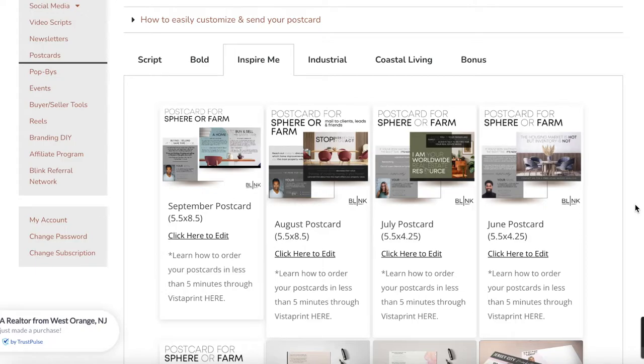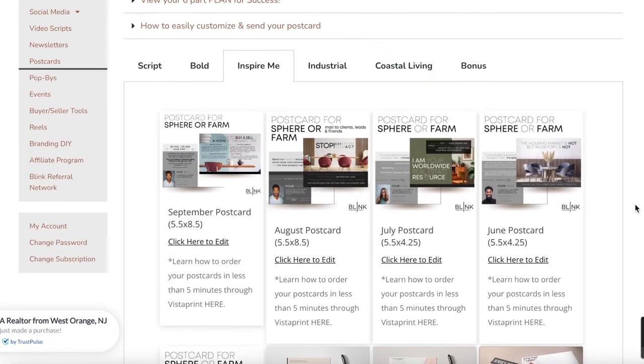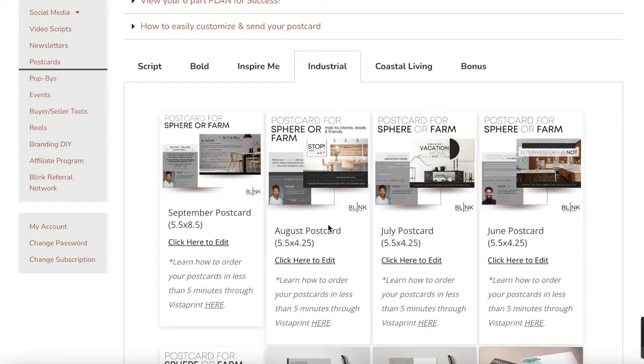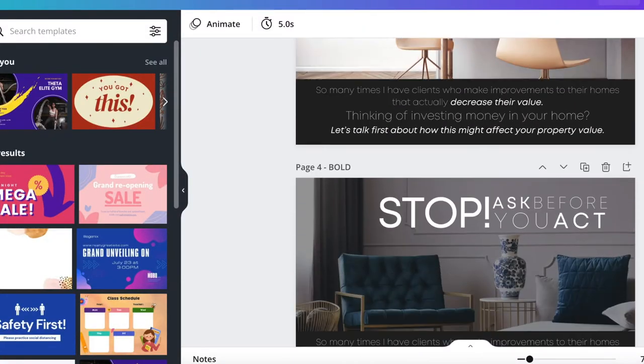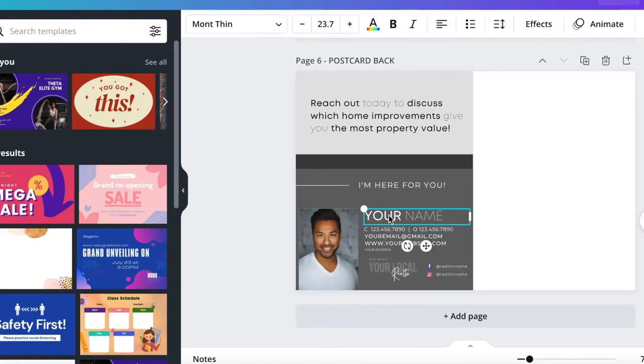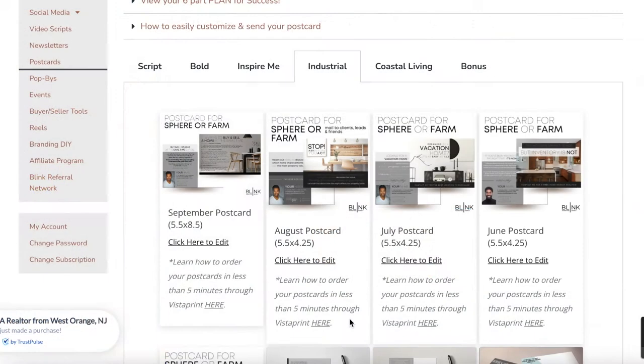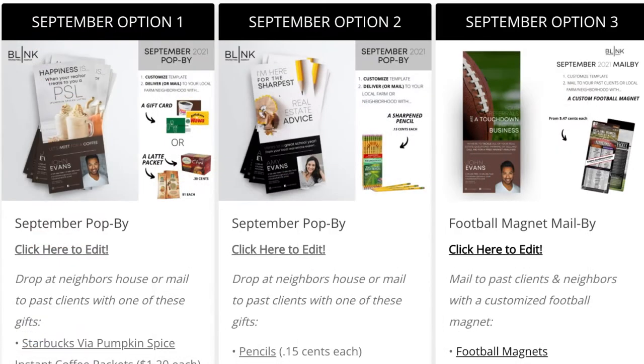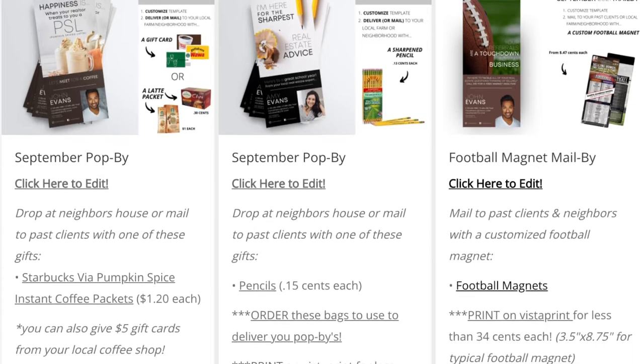Postcards are another important part of your marketing plan and we have lots for you to choose from in each of our styles. They're very easy to personalize. We recommend Vistaprint — it works for our own real estate group — but you can use any printing service you choose. You upload your design and your contact list, and they'll mail them directly to your contacts, so it's completely hands-off.